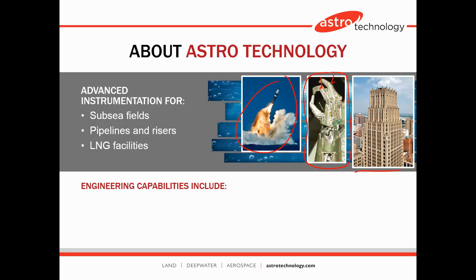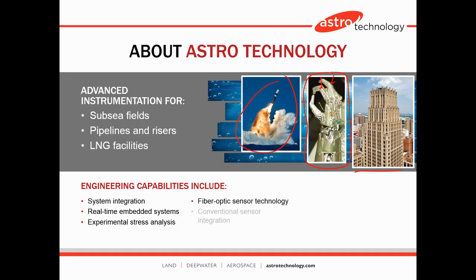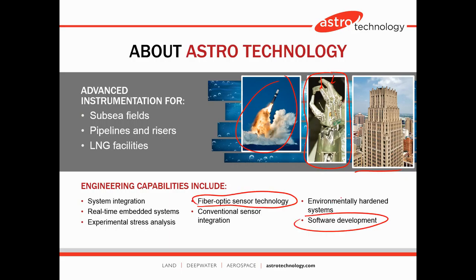Astro Technology's engineering capabilities include system integration, real-time embedded systems, stress analysis, and fiber optic sensing technology — which we'll be talking about today. Also conventional sensor integration, environmentally hardened systems — you can imagine fiber optics are very delicate, so the question is how do you put those into an oil and gas operation where you need a ruggedized environment? — as well as equipment and software development, which we'll focus on today.